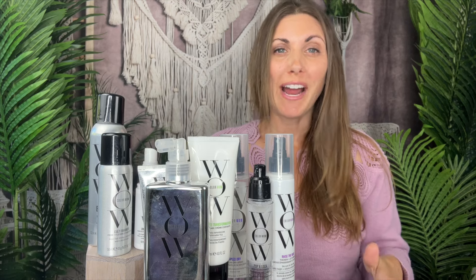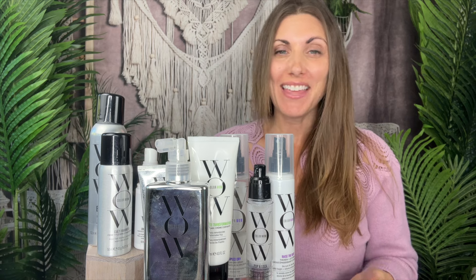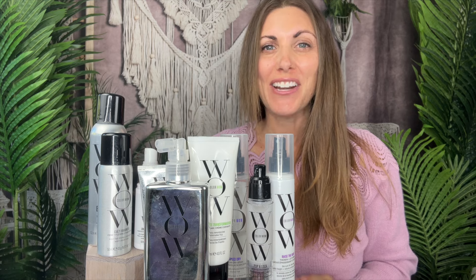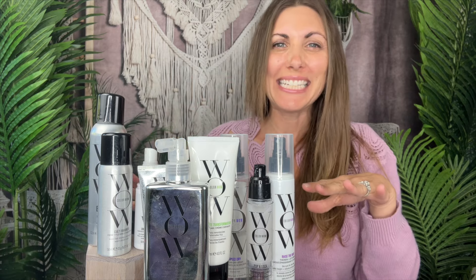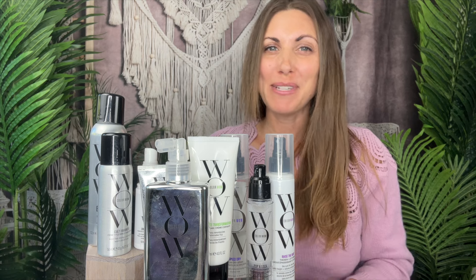If you have frizzy hair, dry hair, or you just want more shine, you are going to love Color Wow hair products. In this video we're going to explore how to use them for stunning results and which ones are worth the hype. I discovered this brand through Amazon and then became an ambassador for them — it's one of my favorite hair care brands along with Olaplex. We're going to go over all my favorite products, how to use them, and whether they're worth the hype.